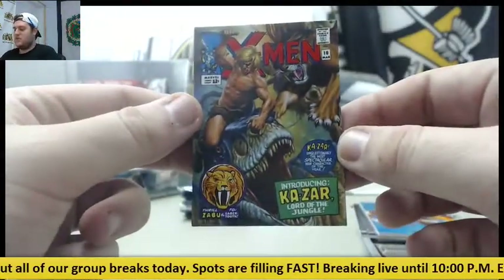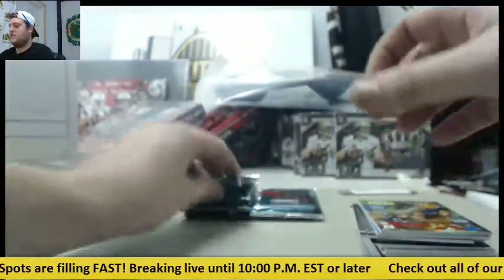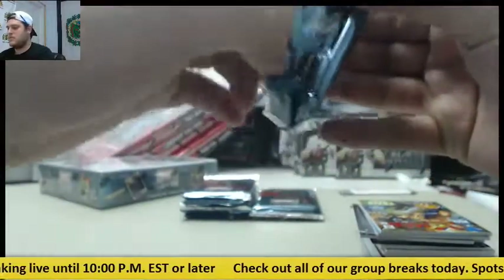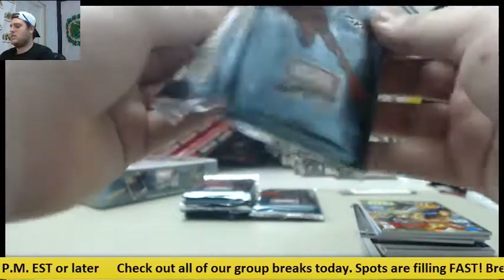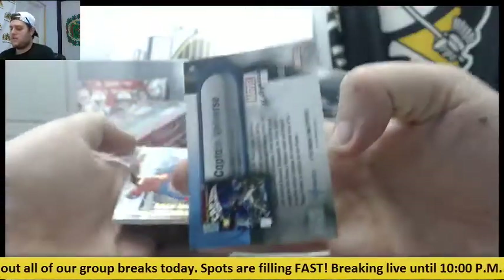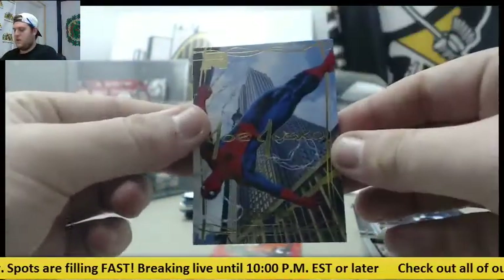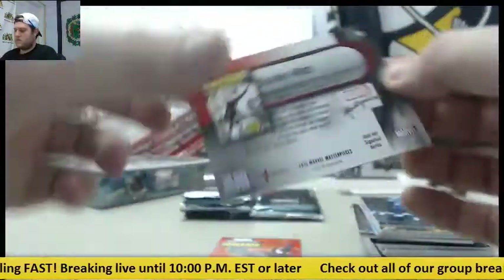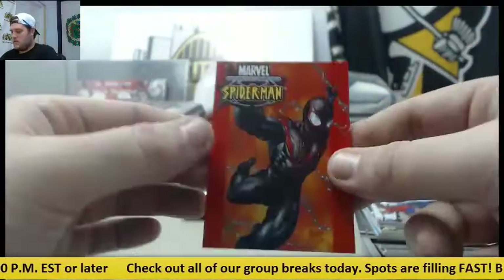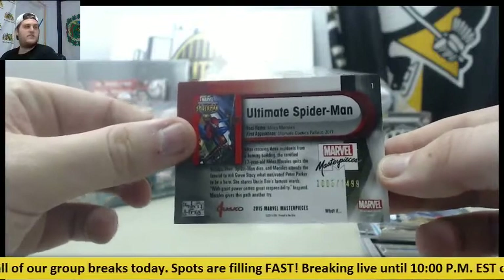And Khazar, Lord of the Jungle, out of $14.99. Captain Universe, out of $19.99. Spider-Man. Joe Jusko's Spider-Man, and Ultimate Spider-Man right there, out of $14.99 — even better.